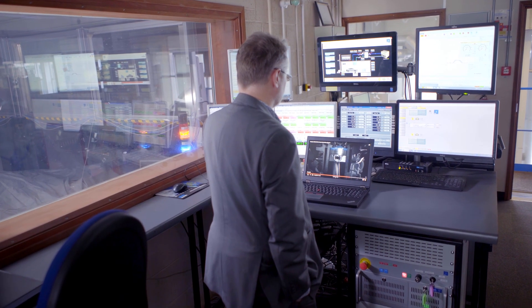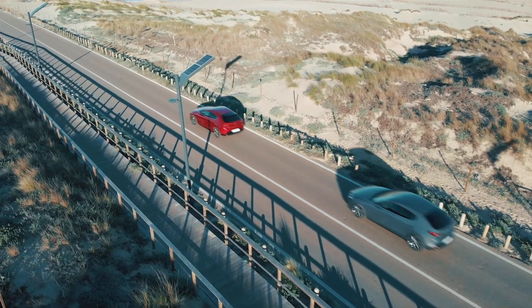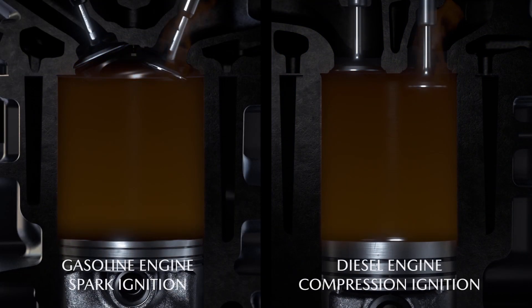Professor of Engines and Energy Systems at the University of Bath in the Institute of Advanced Automotive Propulsion Systems. There are mainly two types of engine: the diesel engine and the spark ignition engine.